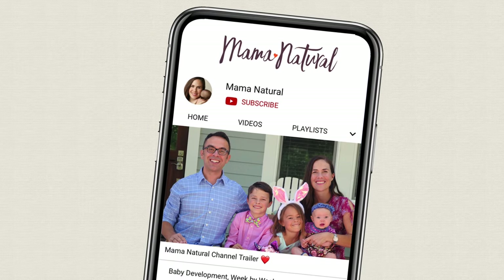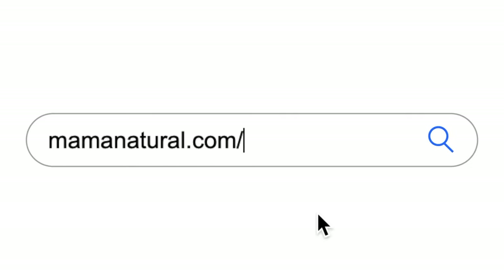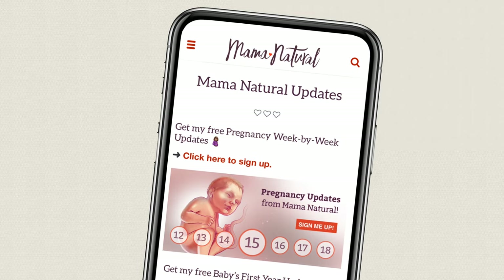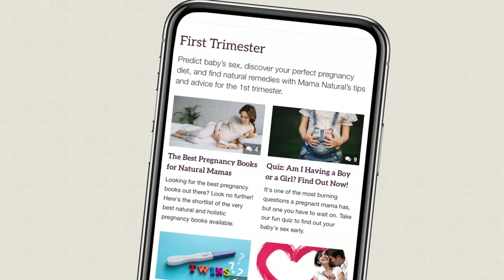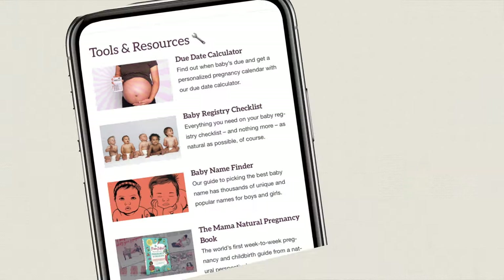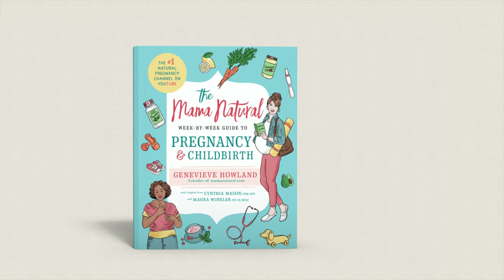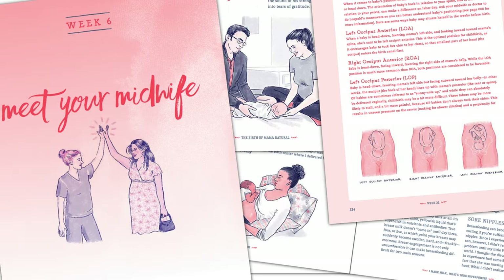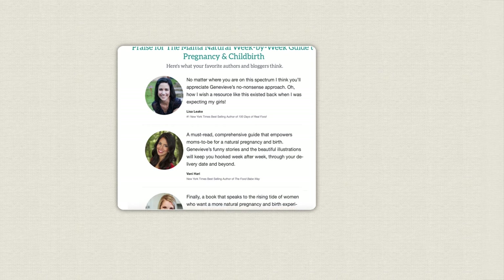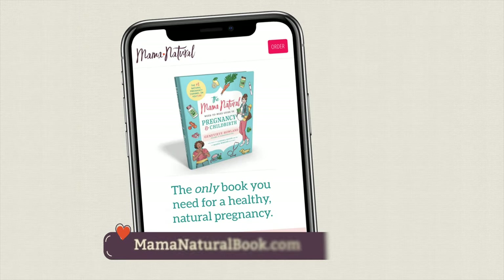Thanks so much for watching this video. Be sure to subscribe to my channel and ring that bell. Also head on over to mamanatural.com/updates and sign up for my free pregnancy week-by-week series. Each week you'll see what's up with baby, what's up with you, and discover ways to have a safe and natural pregnancy. Finally, check out my best-selling book, The Mama Natural Week-by-Week Guide to Pregnancy and Childbirth — the only week-by-week guide from a natural perspective and one of the highest rated pregnancy books on Amazon. More info at mamanaturalbook.com.